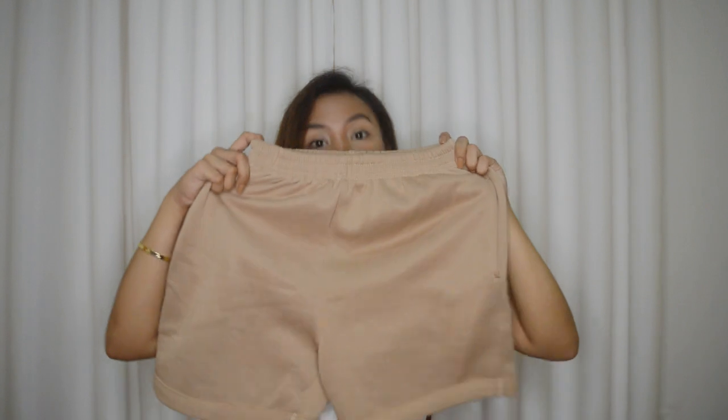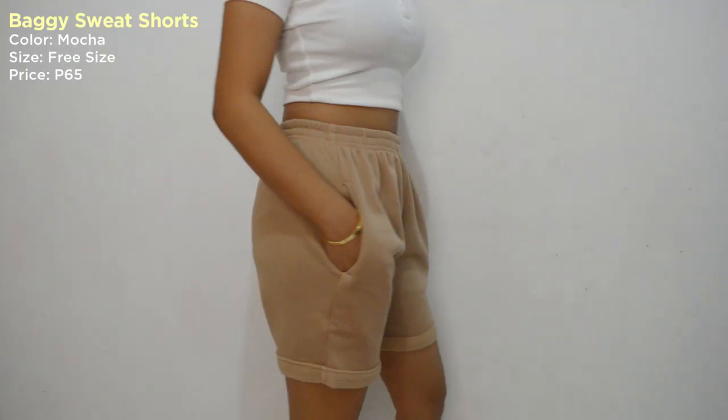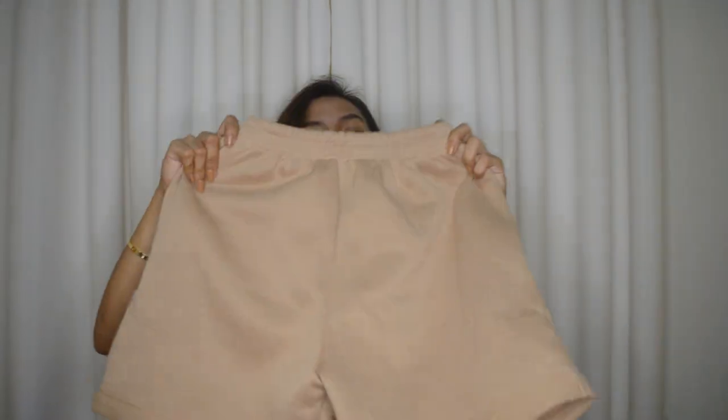Kinuha ko yung color na mocha. Pero may mga ibang colors pa doon — gusto ko rin kunin dati yung white, kaso lang ubus na. Yung tahi niya guys, sobrang nakakatuwa — parang mga H&M yung mga ganitong shorts. Wala siyang size — free size lang siya. And this is for only 65 pesos! Sobrang mura guys. Kung bibiliin mo ito sa mga mall, yung mga nasa 300 pa taas. Ang ganda niya bagayin guys — may white plain tops, sando, or kahit yung mga ganitong top. Mag shoes ka lang at socks na. Sobrang ganda neto guys.